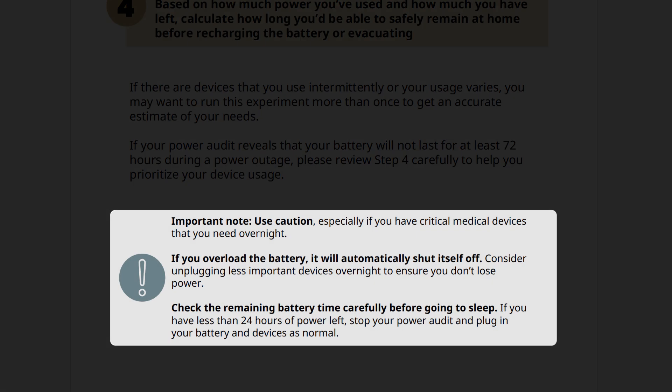As you conduct your power audit, please use caution. This is especially true if you have critical medical devices that you need overnight. If you overload the battery, it will automatically shut itself off. Consider unplugging less important devices overnight to ensure you don't lose power. Please check the remaining battery time carefully before going to sleep. If you have less than 24 hours of power left, stop your power audit and plug in your battery and devices as normal.